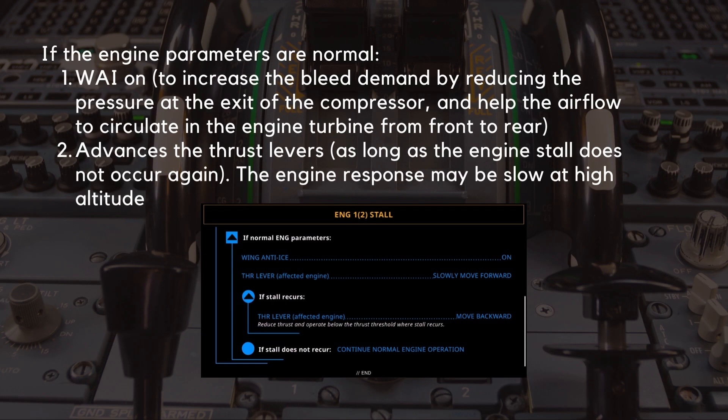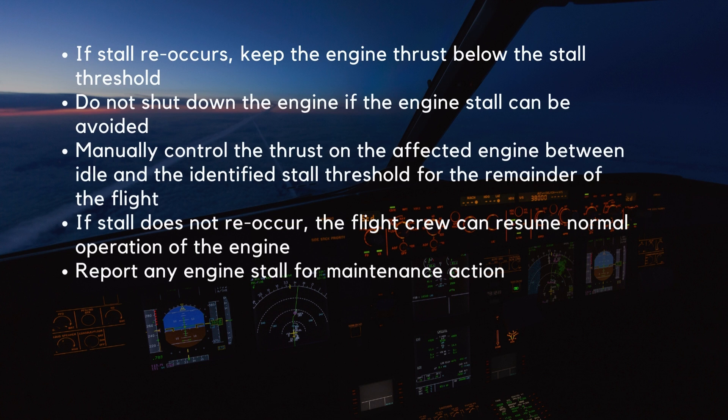If the engine parameters are normal, the flight crew selects wing anti-ice on in order to increase the bleed demand of the engine. This reduces the pressure at the exit of the compressor and helps the airflow to circulate in the engine turbine from front to rear. Then, the flight crew slowly advances the thrust levers as long as the engine stall does not occur again. Note that the engine response may be slow at high altitude. If the engine stall reoccurs, the flight crew keeps the engine thrust below the stall threshold and should manually control the thrust on the affected engine between idle and the identified stall threshold for the remainder of the flight.